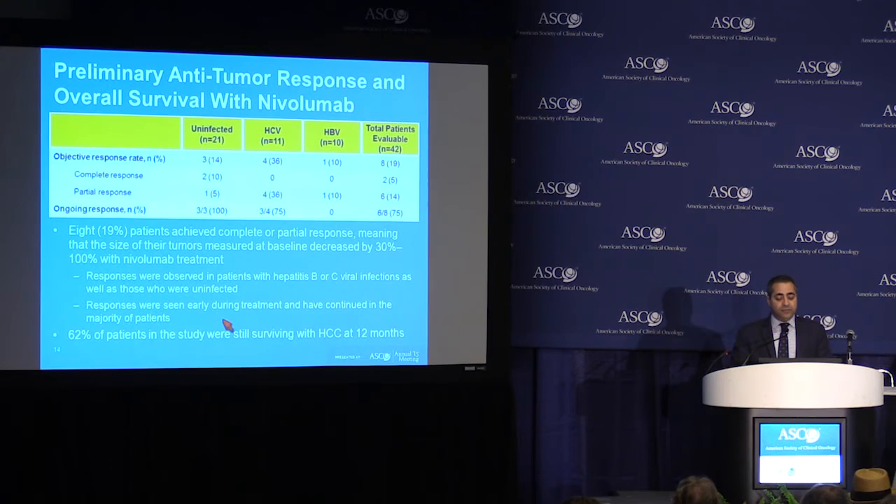Another important point is that 62% of the patients on the study were still surviving at 12 months from the time treatment was initiated. To put it in context, in the setting of patients who have already been treated with sorafenib, it's about 30% who are usually alive at 12 months.